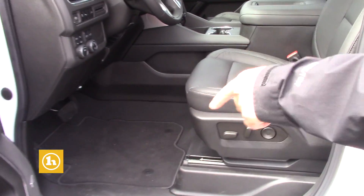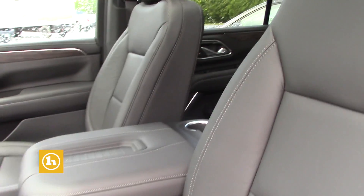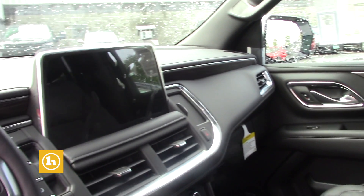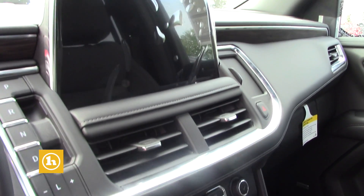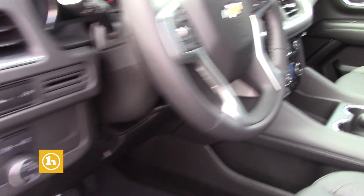It's going to have the Bose sound system. It's going to have memory seating for two, leather of course, and it's got the power seats with lumbar support both on driver and passenger side. You'll have heated seats, obviously touch screen, backup camera, remote start, wireless Apple CarPlay, and Android Auto.